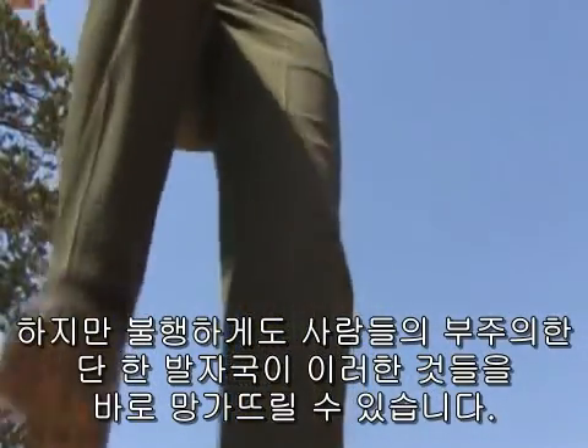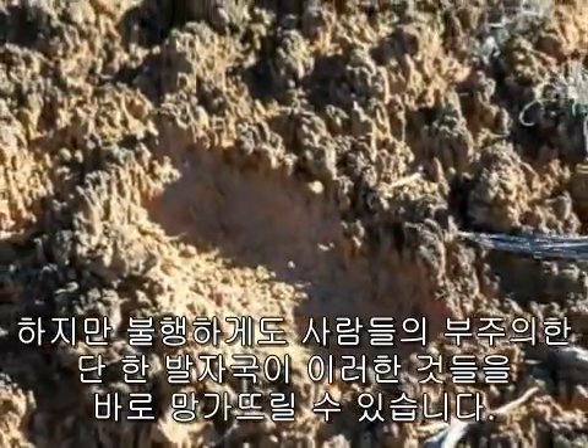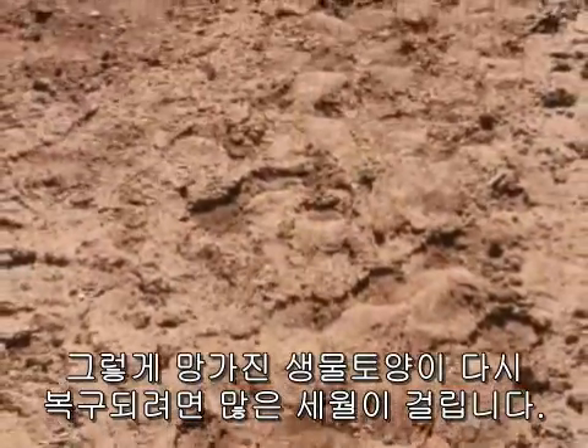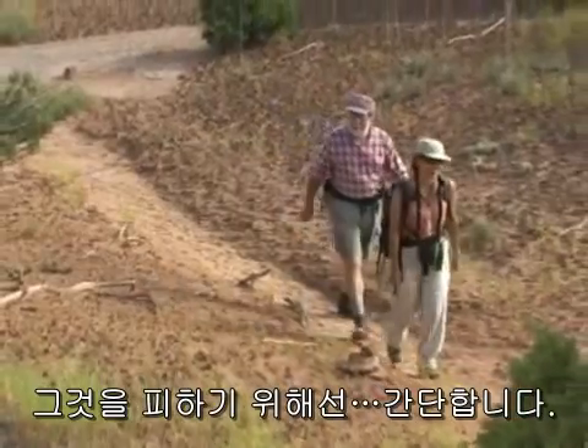Unfortunately, it takes only one careless, Godzilla-like step to crush the community and destroy the whole thing. Soil crust takes many years to reform after damage, if ever — yet avoiding it is simple.